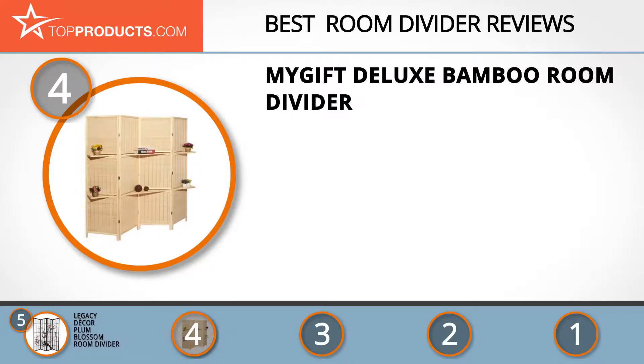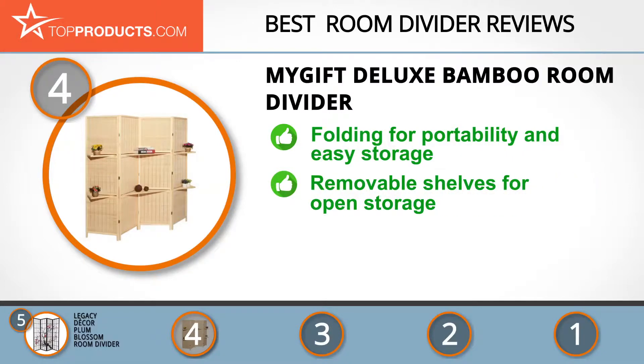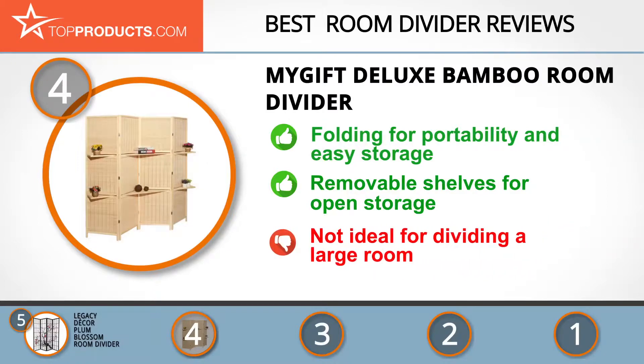Next on our list at number four is the My Gift Deluxe Bamboo room divider. My Gift manufactures diverse products for use at home and in the office, such as kitchenware and organizers. The Deluxe Bamboo room divider is simple yet elegant — it folds for portability and easy storage. This room divider is attractive, portable, sturdy, and eco-friendly as it's made of bamboo. It also doubles as a storage solution.